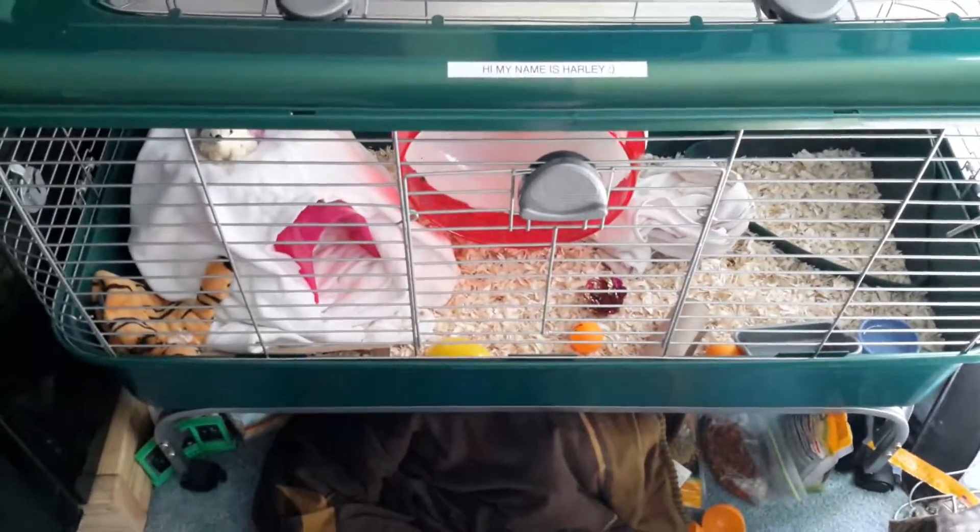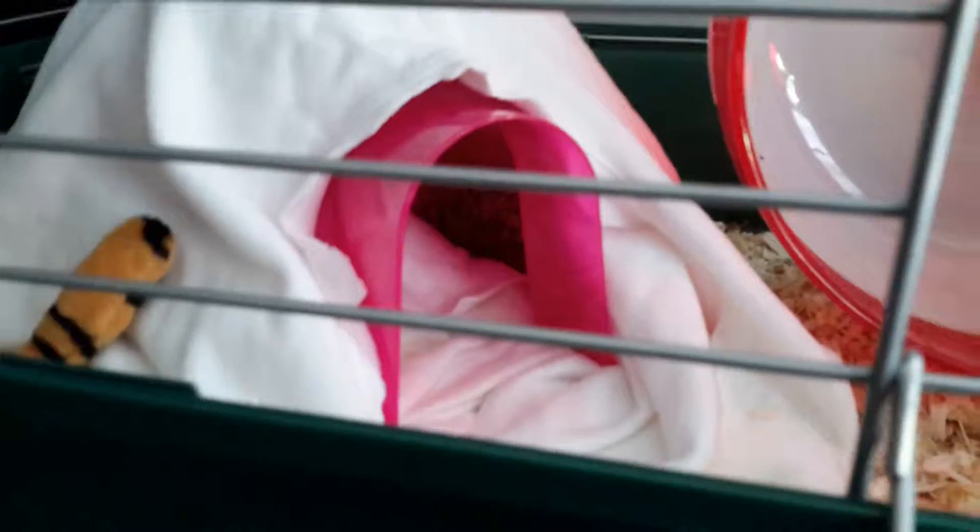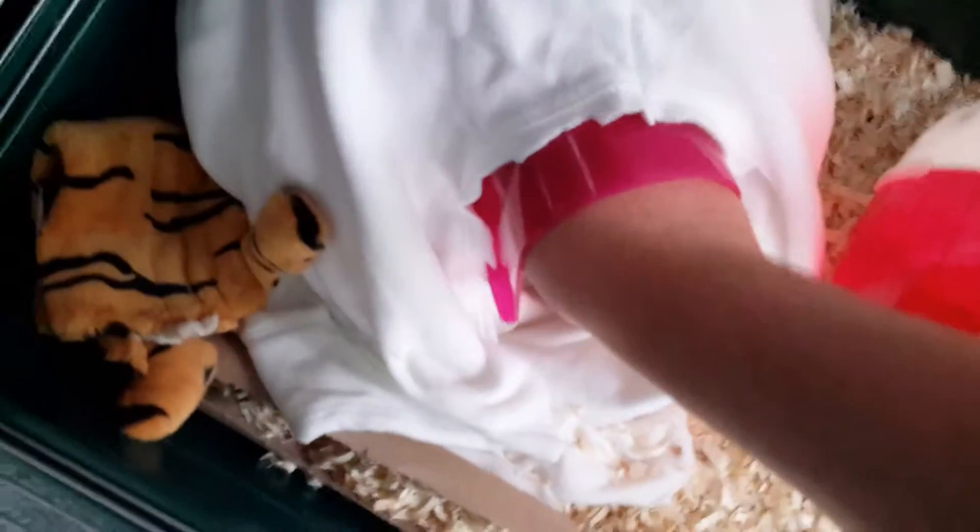Hey, what's up guys, Scott Pets here again. It's been a while and I should be making more videos, but here's the new hedgehog cage. His name is Harley. Let me see if I can get him out — he's right in the back there. We got him, believe it was three days ago now.